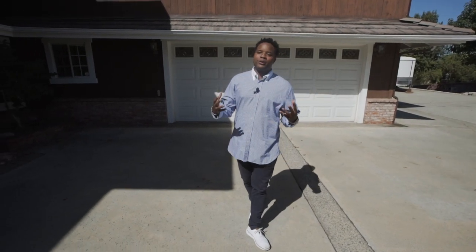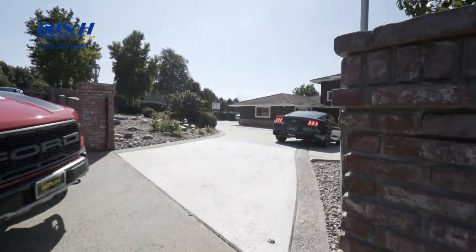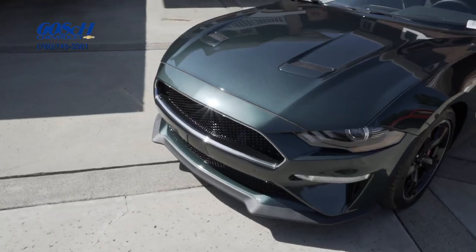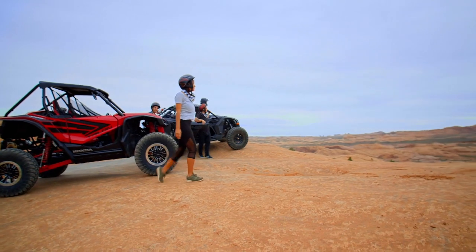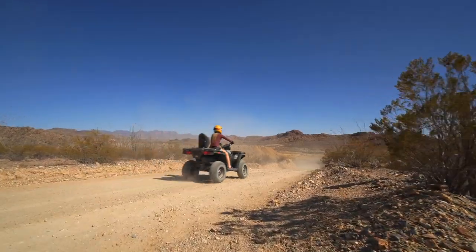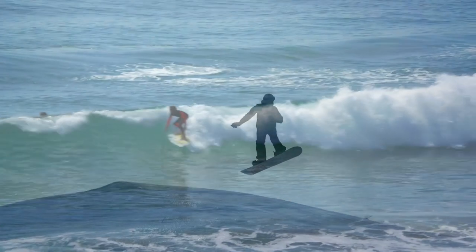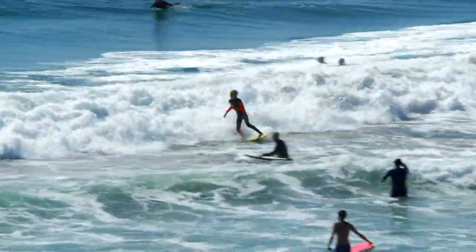Hello everybody and welcome to another beautiful property. This one is located in Escondido, California. For those of you that love the outdoors, when you see the facilities this property has, you can do all of that ATVing, dirt biking, and so much more because all of the deserts are so close to this property. Not only that, but you have the mountains for snowboarding and you have the ocean for all of the surfing, paddleboarding, and kayaking so close to the property here.